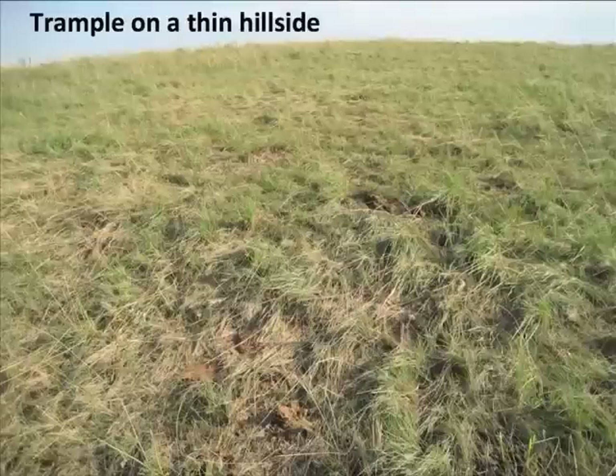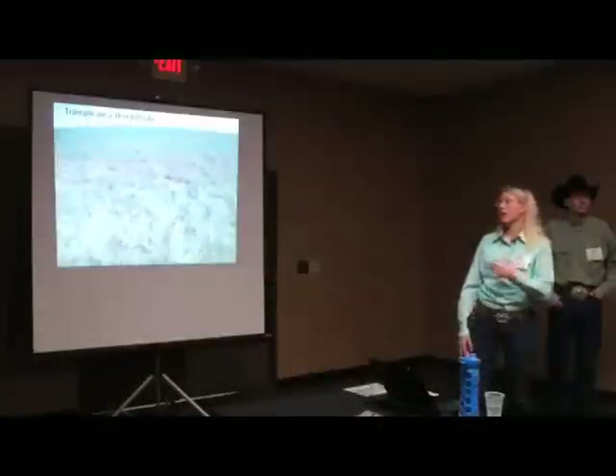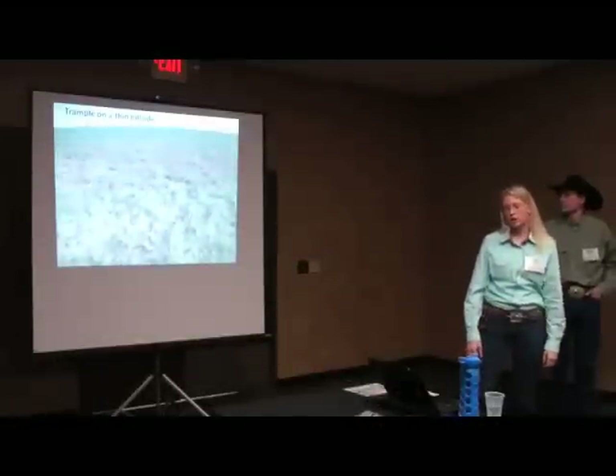This is a trample on a thin hillside. It's kind of difficult to see, but we had to move fairly quickly across these areas because there's not a lot of forage there for the cattle. We just wanted to get even manure and urine distribution on these areas.